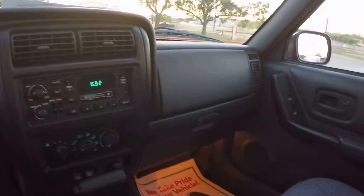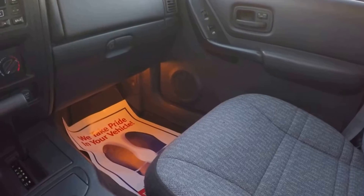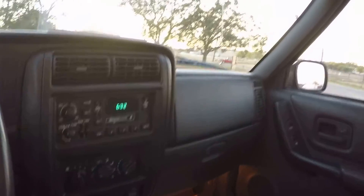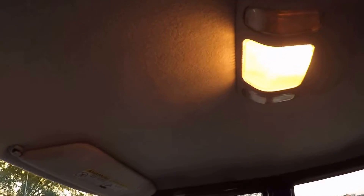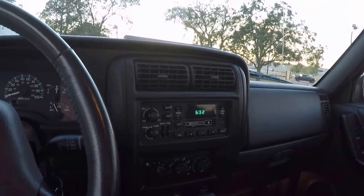We've completely redone this interior. Everything's been cleaned up and/or redone anywhere we could find issues, like the headliner for example. AC blows cold, heater works great.